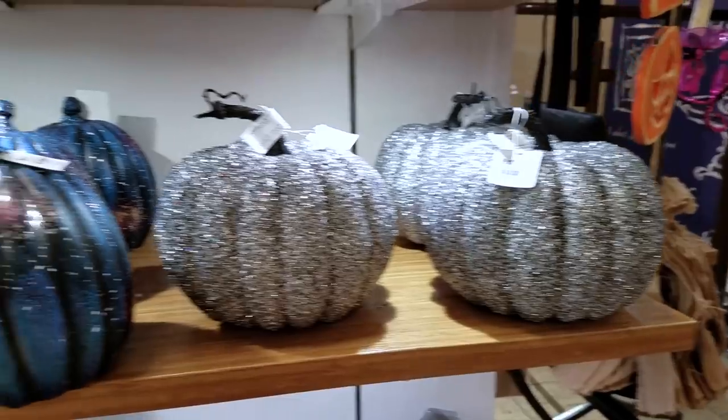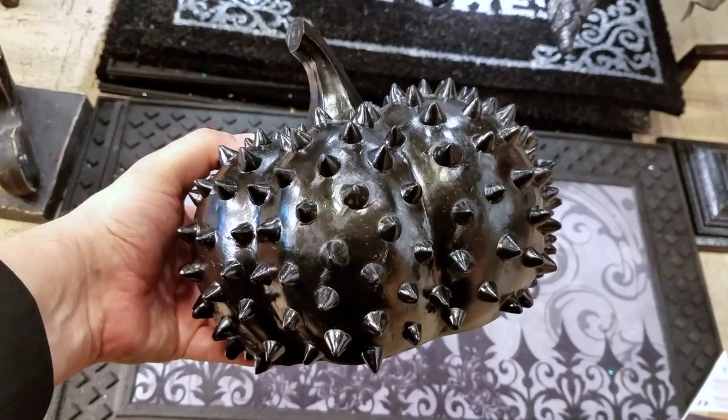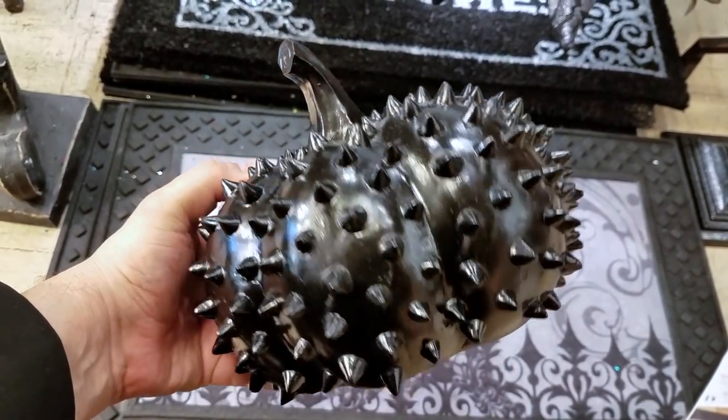I immediately noticed this pumpkin. It looks like a cross between an adult toy and a torture device, which is how I knew I had to have it.